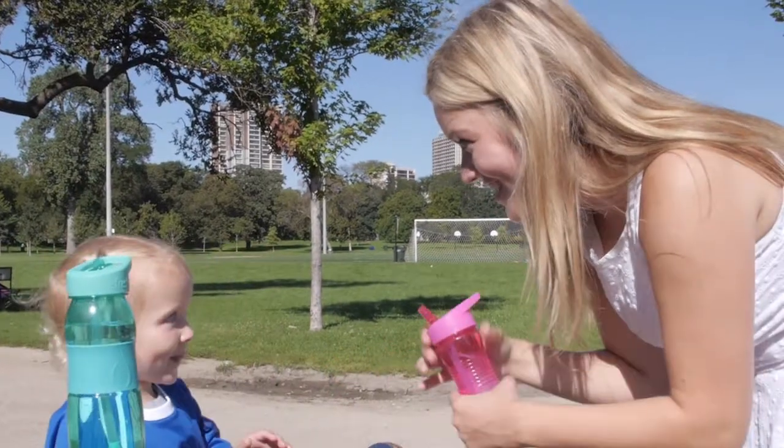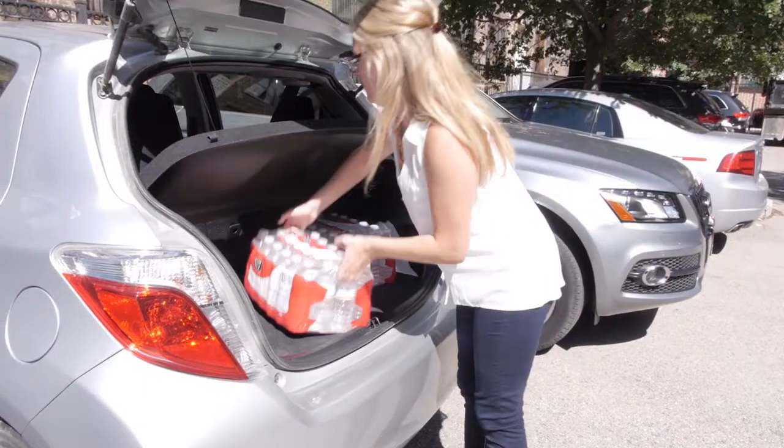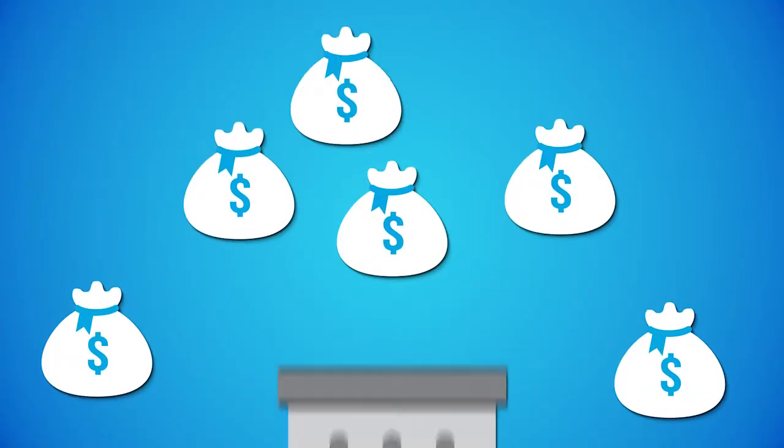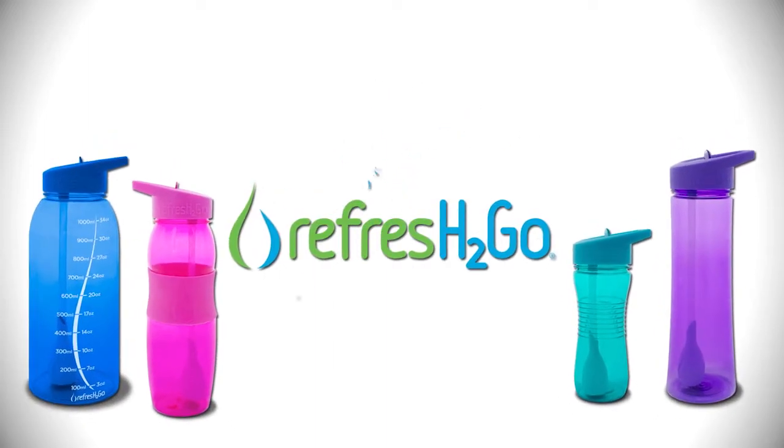You know hydration is essential to good health. But water bottles are not only a pain to buy, they're expensive and contributing to plastic waste. Refresh2Go bottles and filters are the solution.